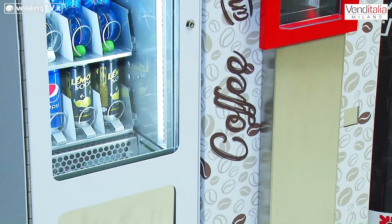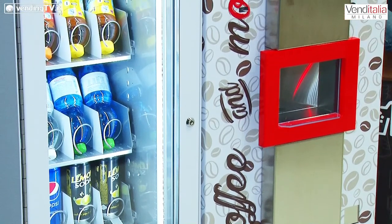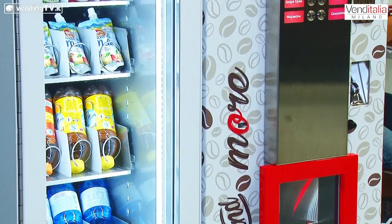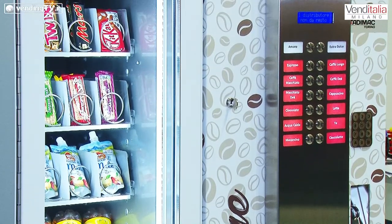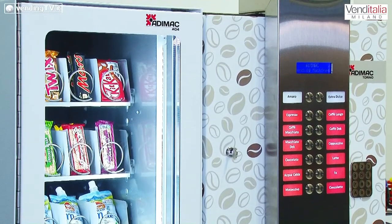Però non termina qui, perché ci hai mostrato un'altra macchina che ha una doppia funzione: caldo più freddo snack. Come potete vedere qui di fianco a me c'è una macchina a caffè tradizionale 540 bicchieri che può essere combinata in master e slave con una vetrina refrigerata fino a 3 gradi. Ad oggi siamo uno degli unici a produrre questa vetrinetta con quattro selezioni, compatta, snella per piccole postazioni. Potete vederla anche voi qui dietro.